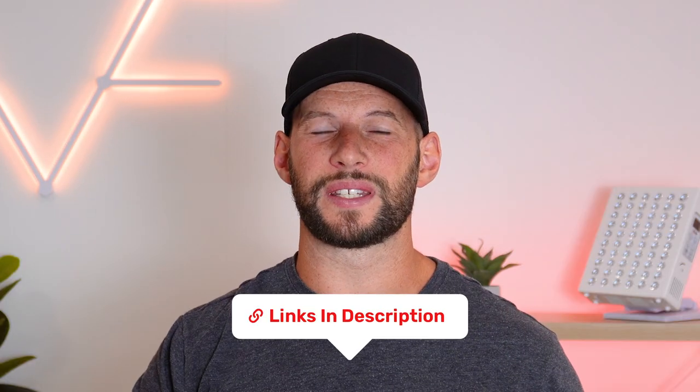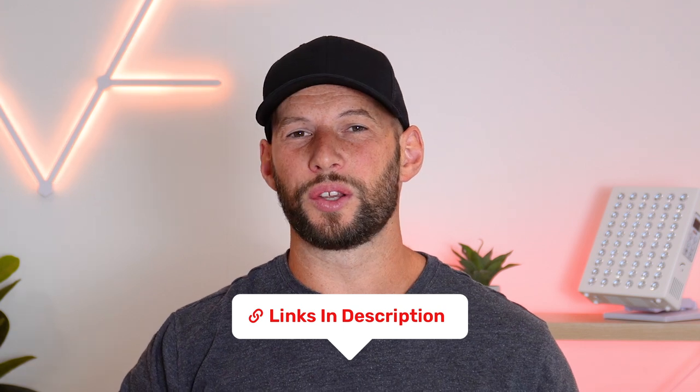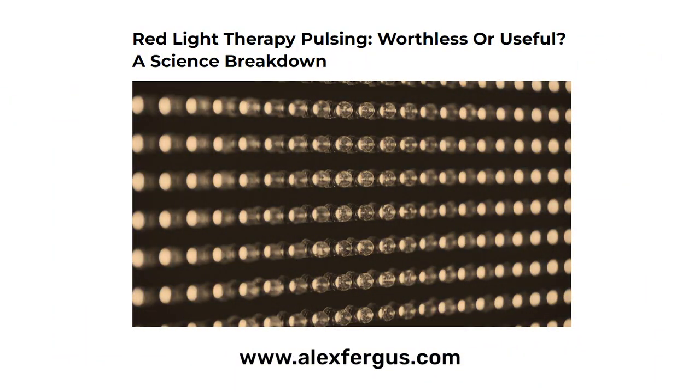I'll put a lot of resources and articles mentioned in this video below, including our deep dive blog article on red light therapy pulsing. That article will go into a lot more detail than this video, so if you really want to take a deep dive, check that out as well.